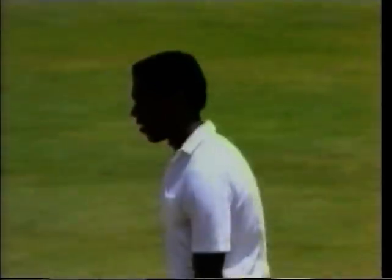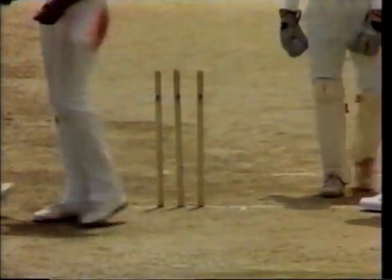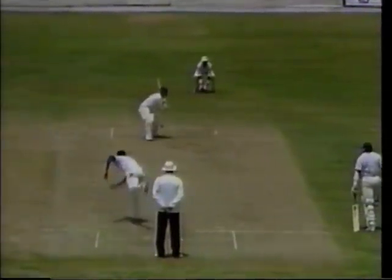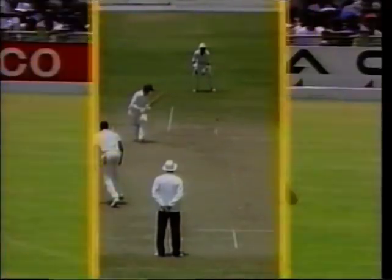Bowling! This will now definitely be the last over. He may have got a little inside edge on that one - he was trying to work it away on the offside, but the off stump's gone back. That was intelligent bowling by Bishop. He knows that Russell likes to come away to the leg side and give himself room to hit through the off, and he gets it right up there in the block hole. Get it up and full.